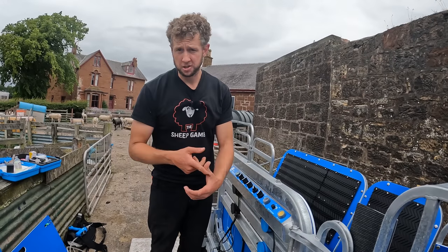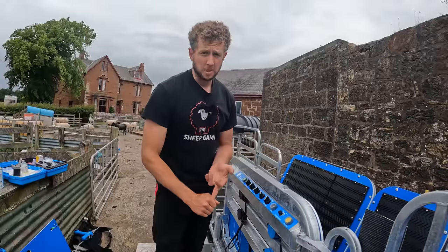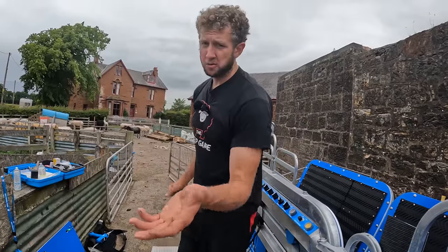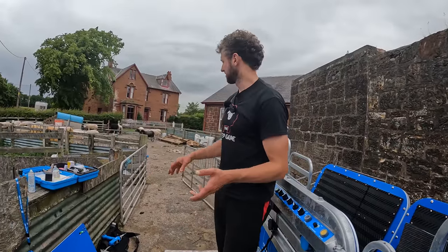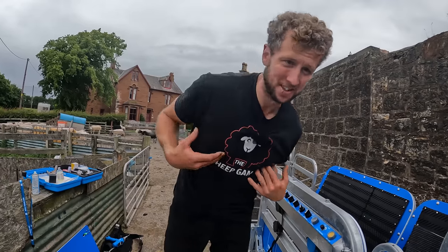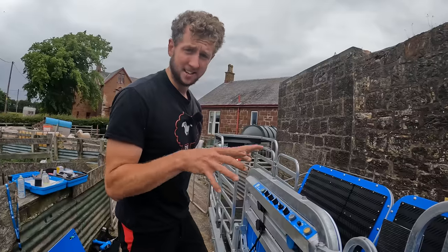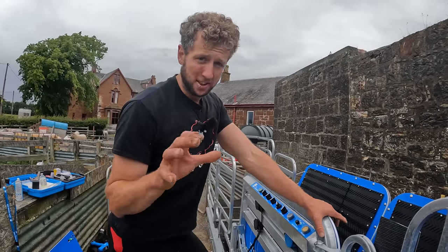Our main thing is going to be dosing sheep, dosing lambs, vaccinating sheep. Weighing lambs is going to be the big one coming up soon, so there's going to be loads more to show you of all the functions. That was just a wee example with some rams because I was so excited I had to use it for something. Hope you've enjoyed this one sheep fans — thanks very much for all the support that's led to us having this here.